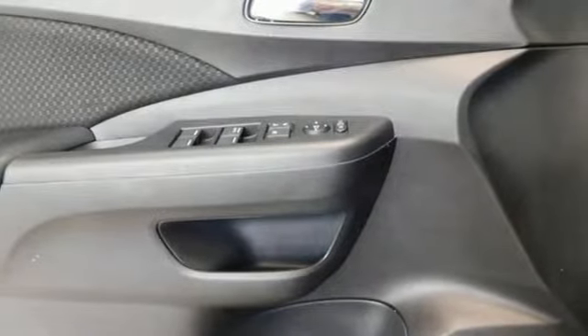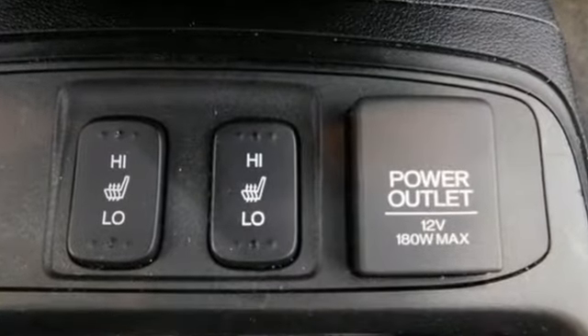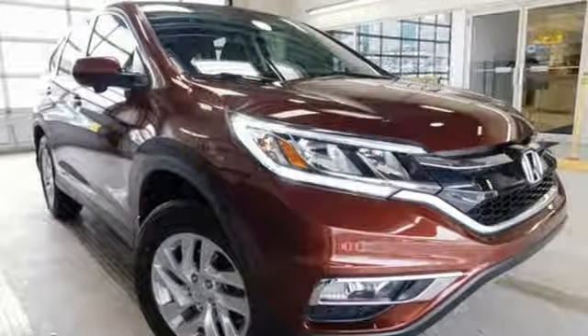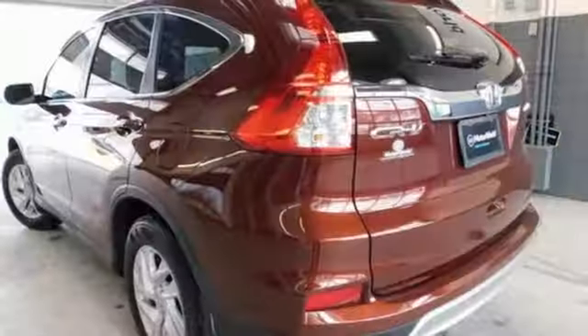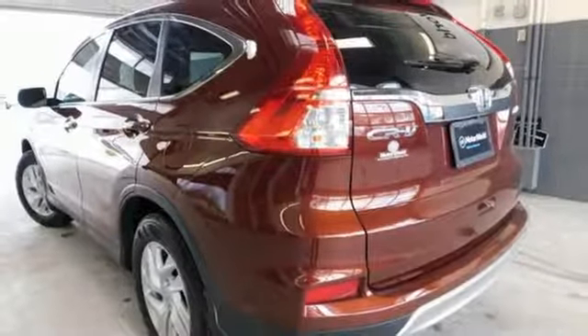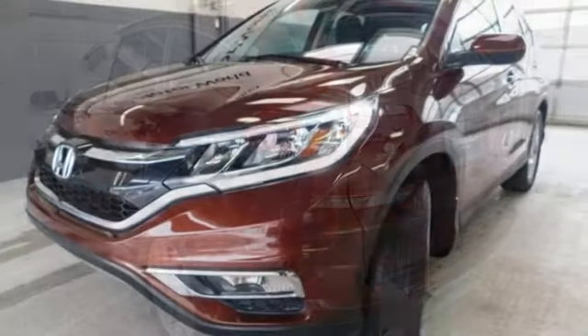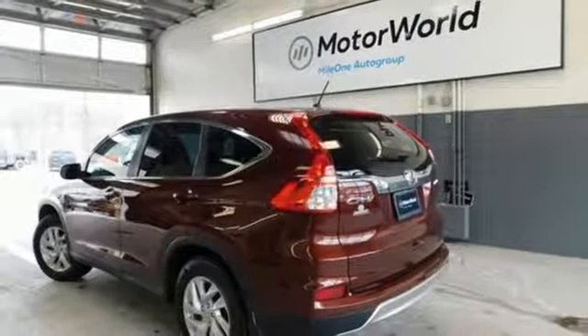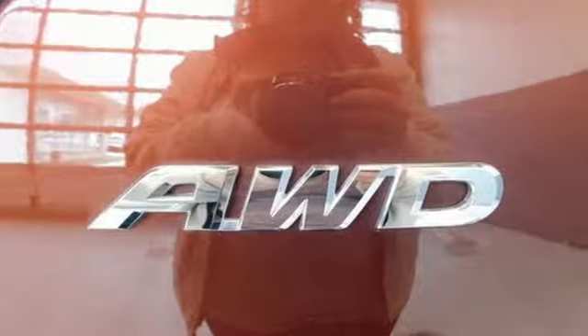You'll look forward to every drive with features like these: streaming audio, remote engine start, front heated bucket seats, rear parking sensors, wireless phone connectivity, manual tilting steering column, inline four-cylinder engine, power sliding and tilting sunroof, gas pressurized shocks, and doors and push-button start proximity key.